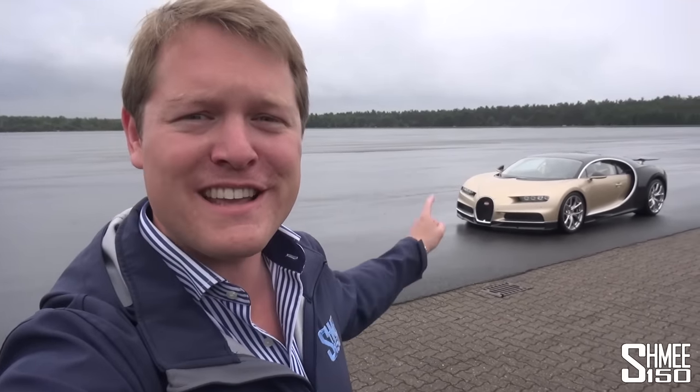Hi guys, I'm Shmi. Hello and welcome back to the channel, where today you join me at one of the most mysterious automotive venues in the world. We're at Ehra Lessien, the home of Volkswagen's private test track, and today I'm here with Bugatti — not only to experience a ride in that very Chiron behind me, but because something quite special has just been unveiled. Let's head inside and take a look.